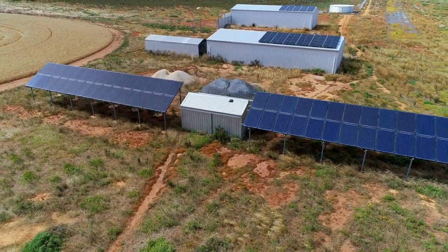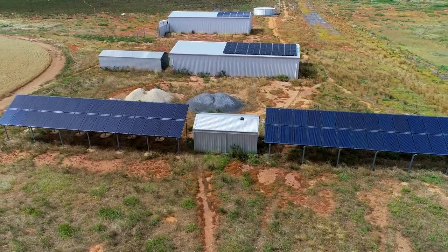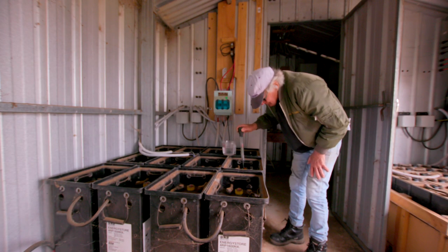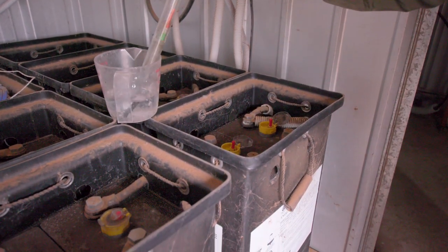This is the solar panels that I've put up myself, which is quite awkward. And this is the battery shed. At the time when I put these batteries in, lithium iron batteries were hard to get hold of.